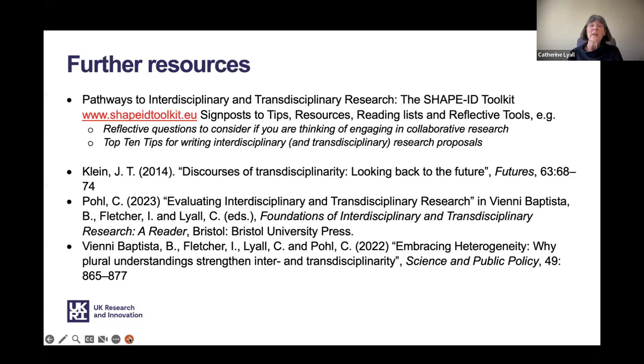There are various resources that will help you in building your justification for this research proposal. The SHAPE-ID toolkit provides a gateway to a significant body of scholarship on interdisciplinary research and includes signposts to tips, resources, and reading lists. In particular, there are reflective questions to consider if you're thinking about engaging in collaborative research, and some very short top-10 tip guides for writing interdisciplinary research proposals. For those who want to dive a little deeper, references are included at the end.